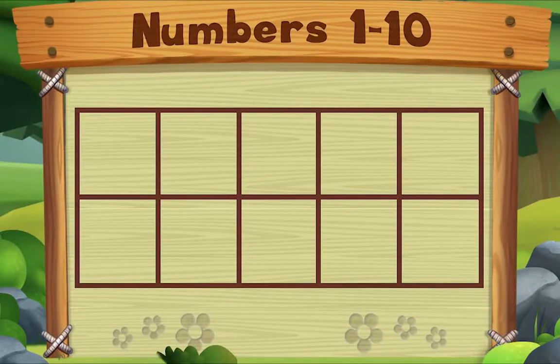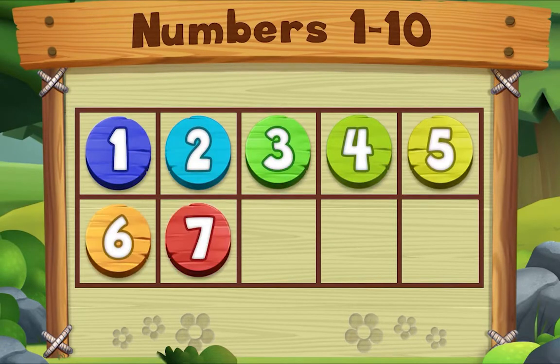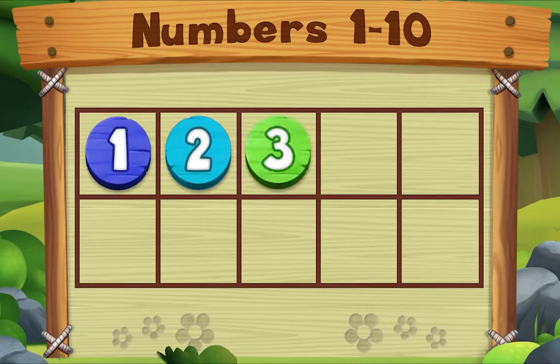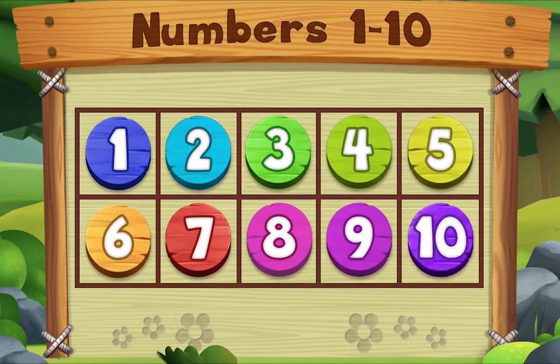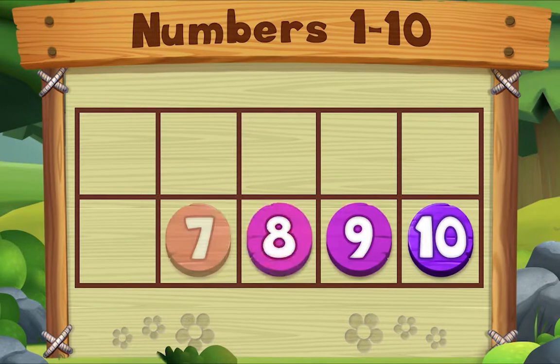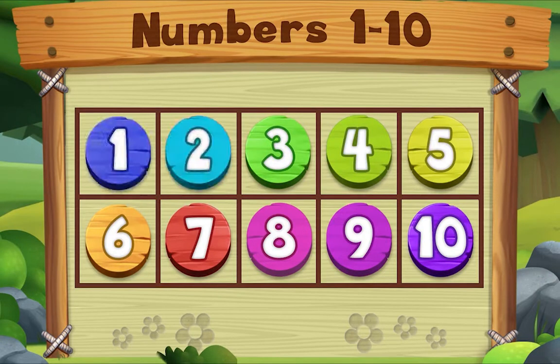Let's count to ten together! Ready? Here we go. Count with me: one, two, three, four, five, six, seven, eight, nine, ten. Again! Count with me: one, two, three, four, five, six, seven, eight, nine, ten. Now let's count down from ten to one: ten, nine, eight, seven, six, five, four, three, two, one. And now we're done — blast off!